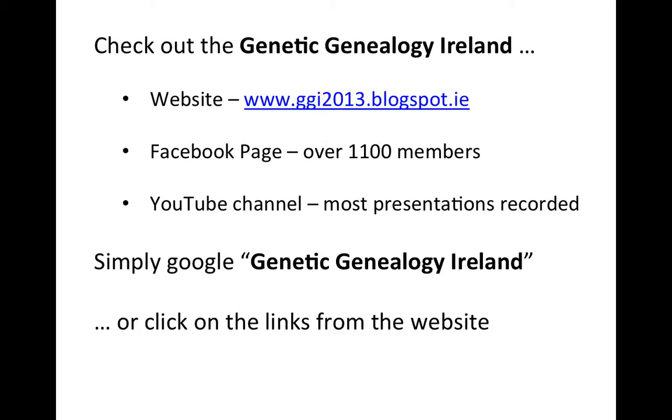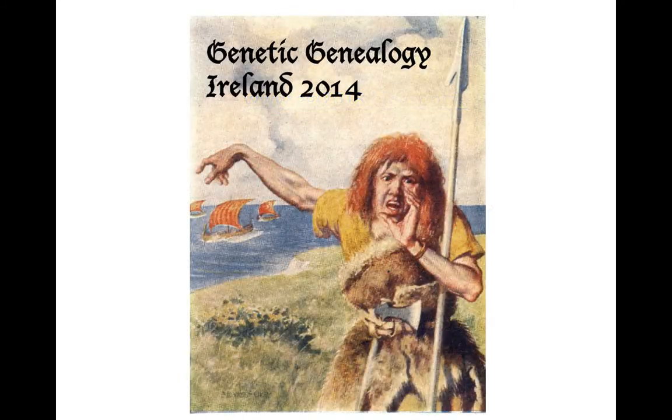We also have a Facebook page, and I would encourage you to join. Most of the presentations from this year's event are recorded on this YouTube channel.